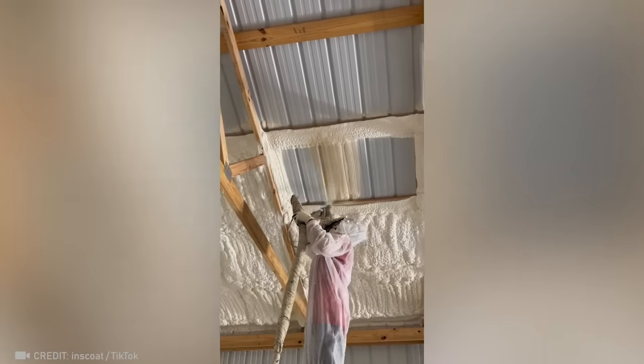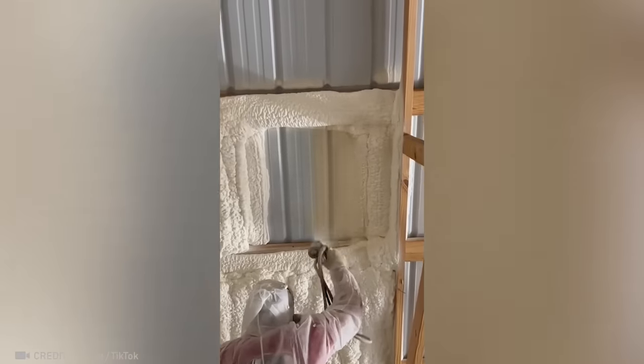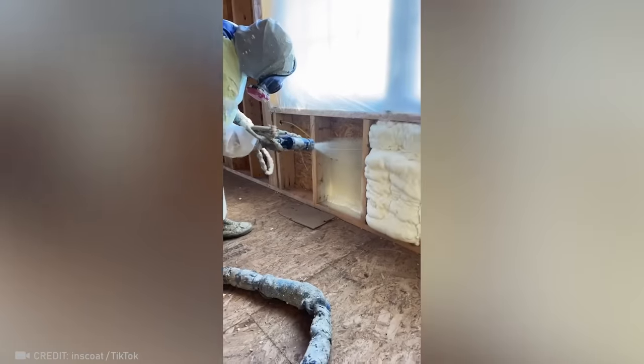You are now looking at the master of polyurethane foam. Look at how this worker sprays exactly the right amount.